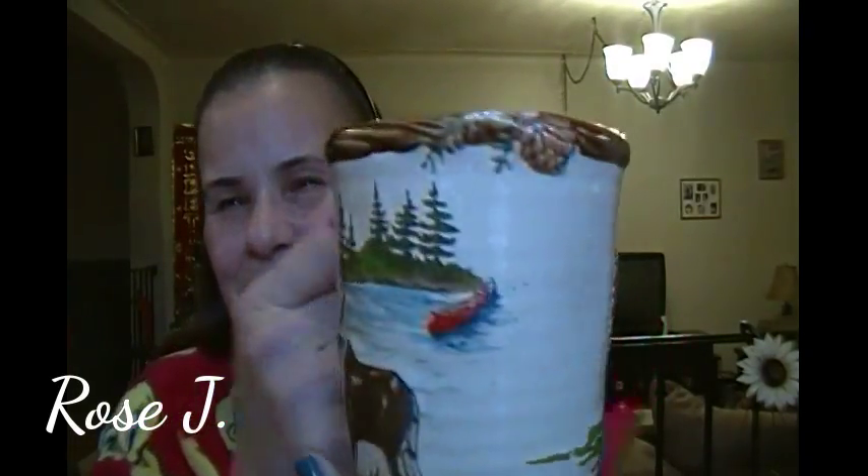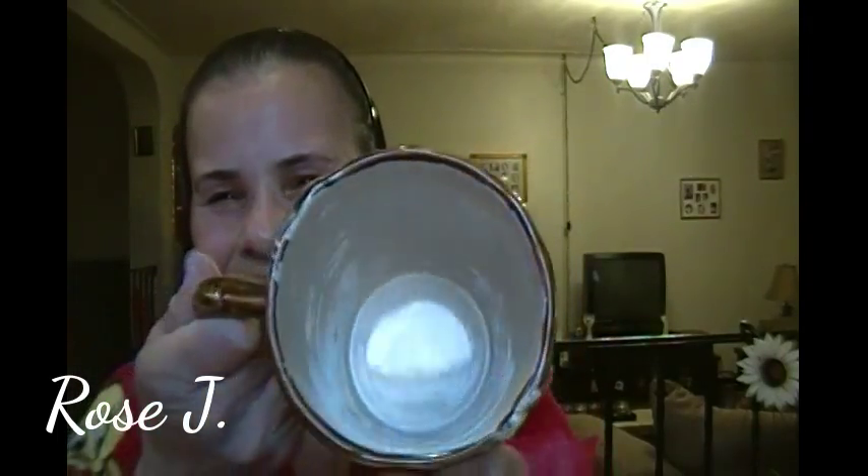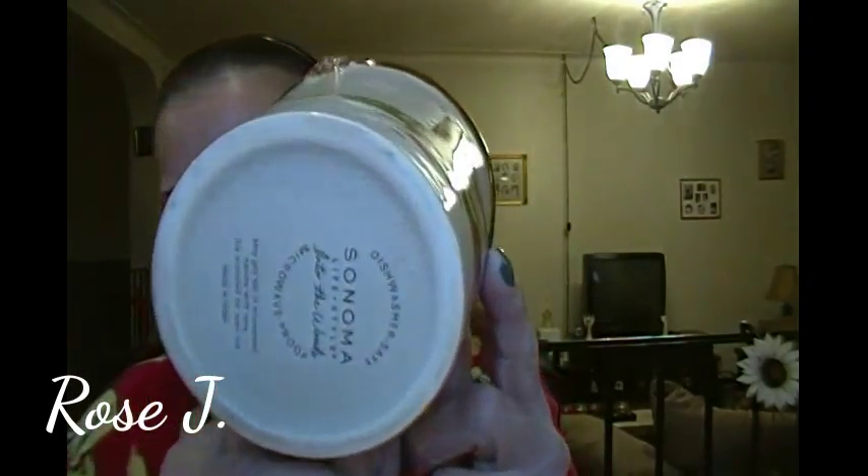This is from Connie and Phillip, my daughters-in-law. And she got us these rustic-like mugs. Look at that. Isn't that awesome? They're oven-safe and all that good stuff.